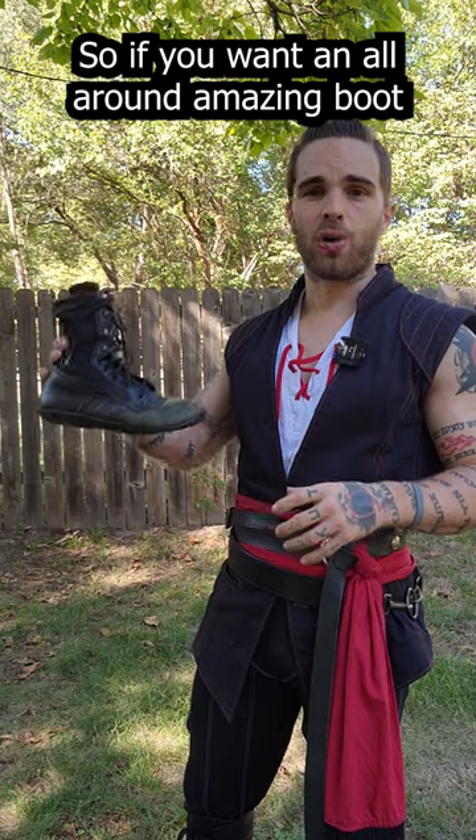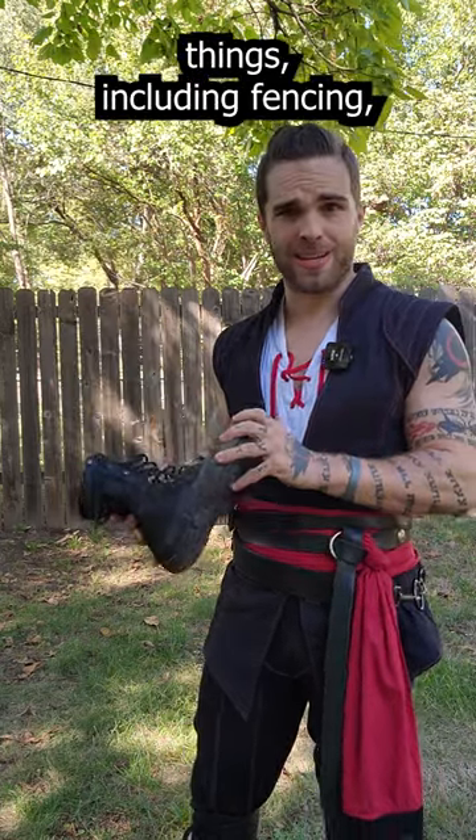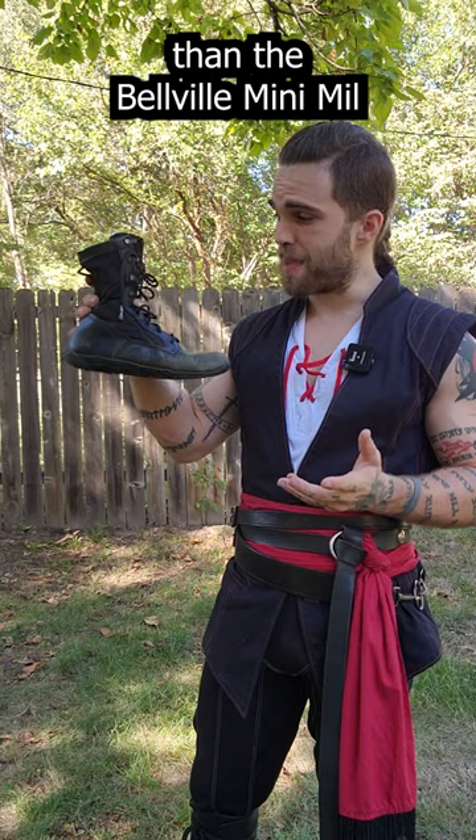So if you want an all-around amazing boot that you can use for a ton of different things, including fencing, you could do a lot worse than the Belleville Mini Mill.